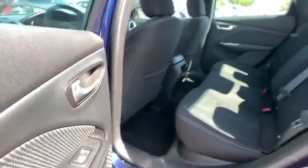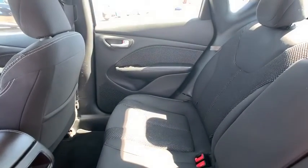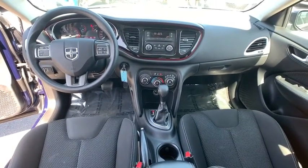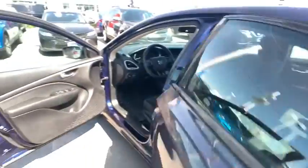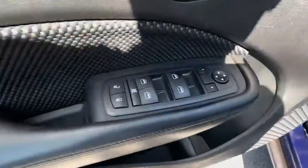MP3 player, power windows, child safety locks. This vehicle is Carfax Certified One Owner and qualifies for Carfax Buy Back Guarantee. This vehicle offers reliability and good looks at a great price. Come in and take a test drive today. Thank you, take care.